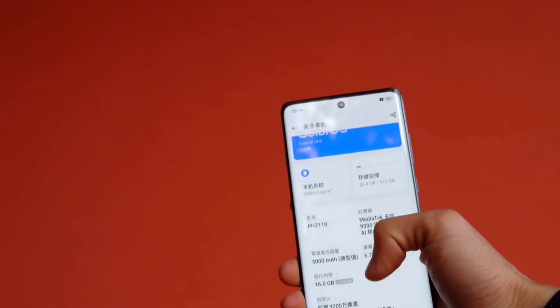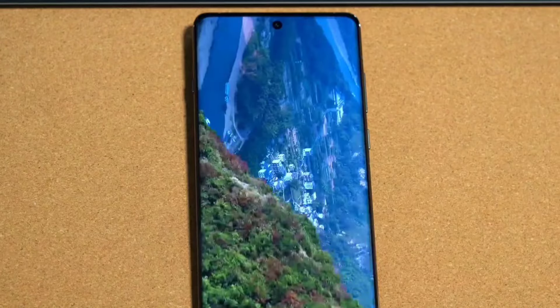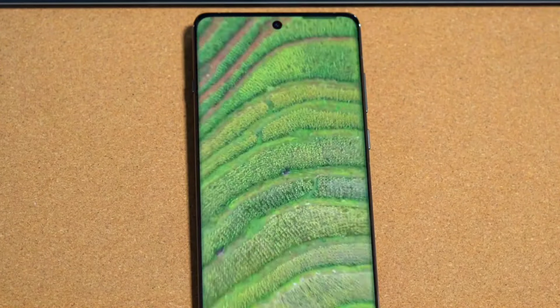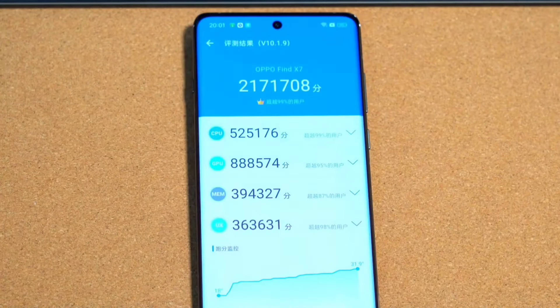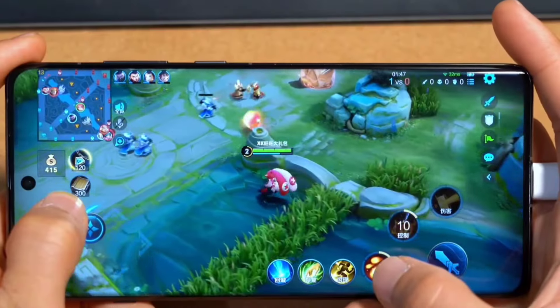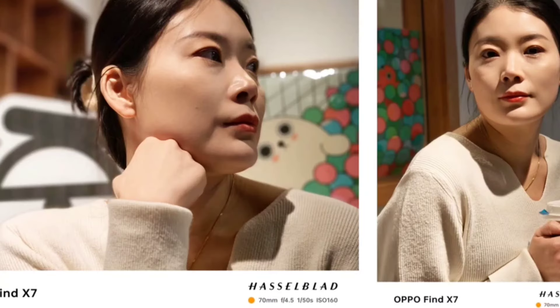The chipset is the Dimensity 9300 with a CPU featuring 4+4 core configuration — one cluster at 3.25 GHz and the other at 3.85 GHz, plus efficiency cores at 2.0 GHz. We have already tested the performance of the MediaTek Dimensity chipset and found it to be impressively capable.